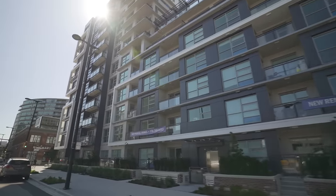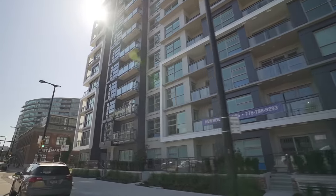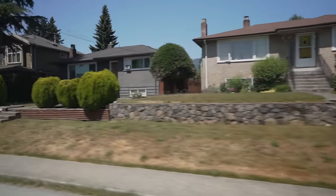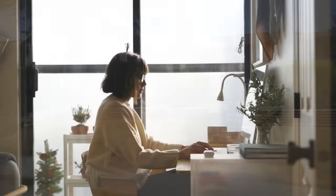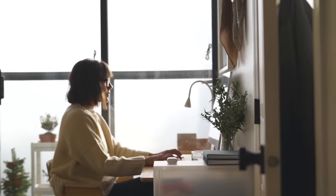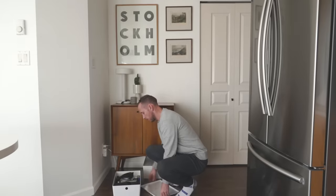Moving into this space was a bit of an adjustment because we did downsize from a larger apartment — it was actually about twice the size of what we're in right now. Doing that was both a conscious decision and out of necessity. When we were looking for places in the Vancouver market, there wasn't really much that was affordable in our range, so we decided we were interested in living a more minimalist lifestyle to make this space work for us.